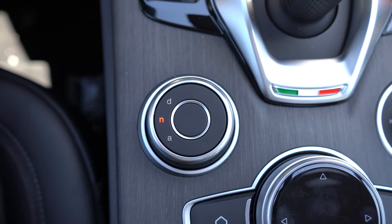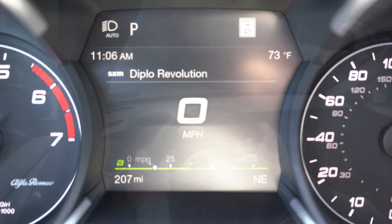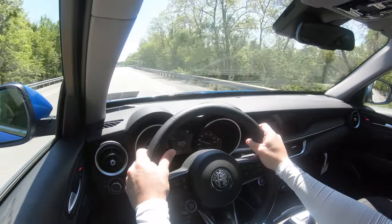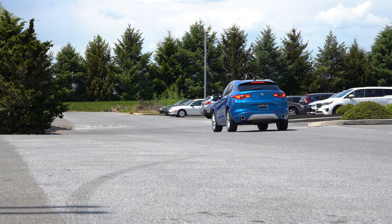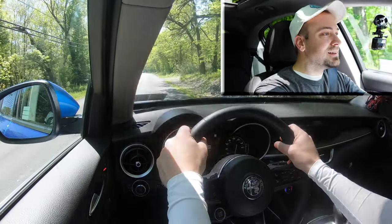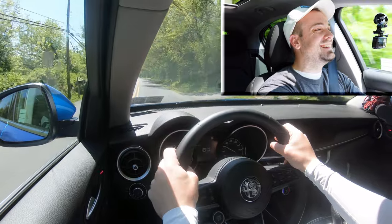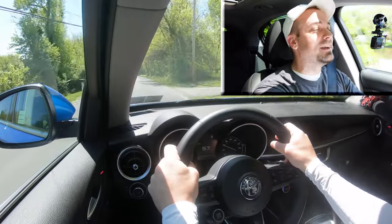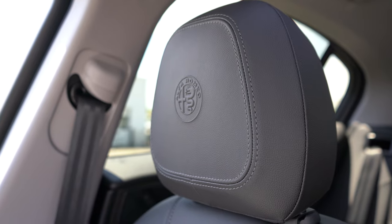Before we do any acceleration testing, I want to mention that there are drive modes that come standard. The drive mode dial is located just behind the shifter and reads 'DNA,' which stands for Dynamic, Natural, and All-Weather, adjusting things like shift points, throttle response, and steering sensitivity. Having gotten all of that out of the way, let's find a straight and put this thing to the test to see how quickly the Stelvio can get us up to speed. In three, two, one...